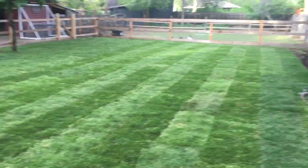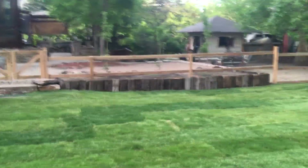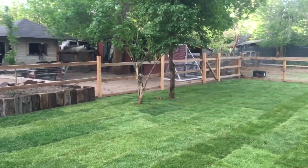We'll probably gravel or rock the ditch area, or do something over there. We also fixed up the retaining wall using old railroad ties that we had lying around the yard, so we can plant in there.